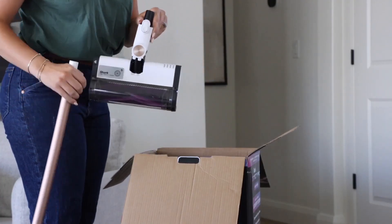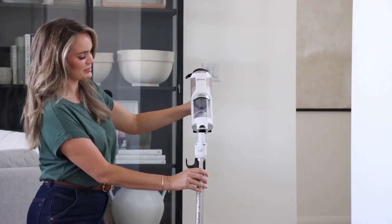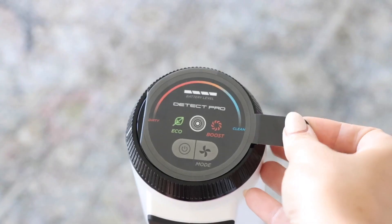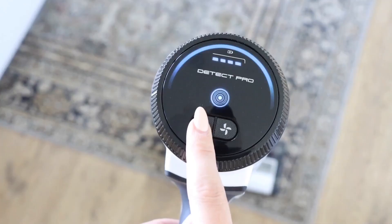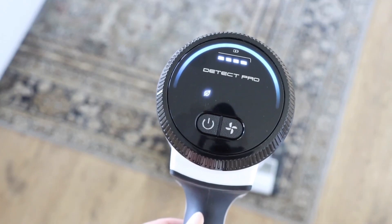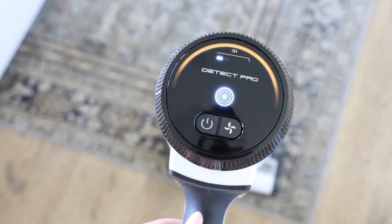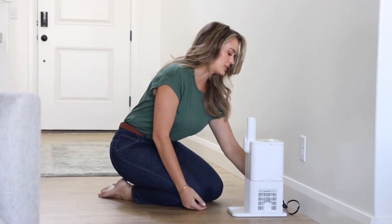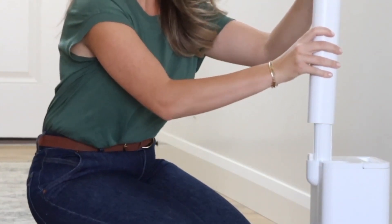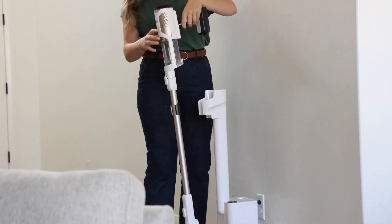But what about those pesky pet owners out there? We'll be putting its pet hair removal capabilities to the ultimate test. Whether it's short hair on upholstery or long strands deeply embedded in carpets, we'll evaluate if the Shark Detect Pro is a true ally for pet-loving households. And let's not forget about the often-overlooked fine dust. We'll simulate scenarios with particles of various sizes to see how effectively the Shark Detect Pro deals with the microscopic invaders. A great vacuum not only picks up visible dirt, but ensures your home is truly cleaned down to the finest particles.